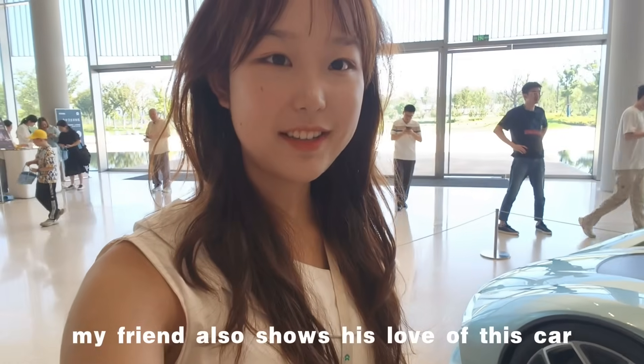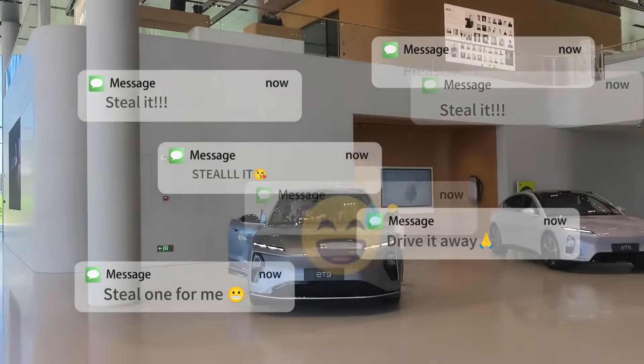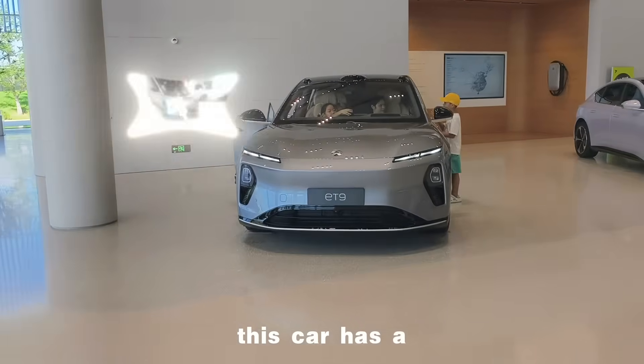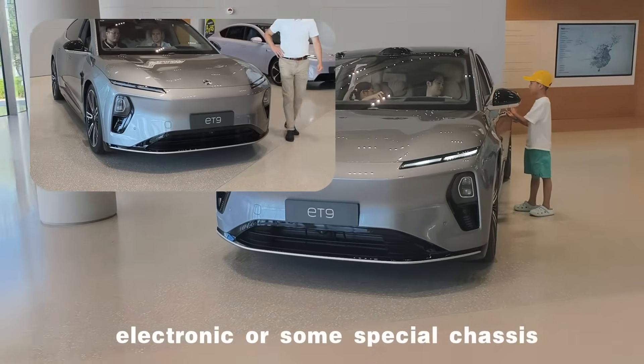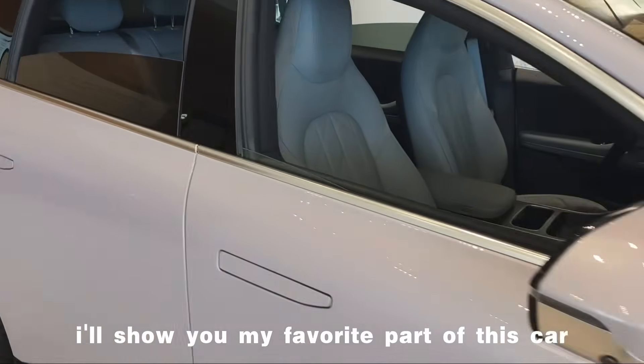My friend also shows his love of this car in a special way. This car has an electronic, awesome special chassis or something. Now I'll show you my favorite part of this car.